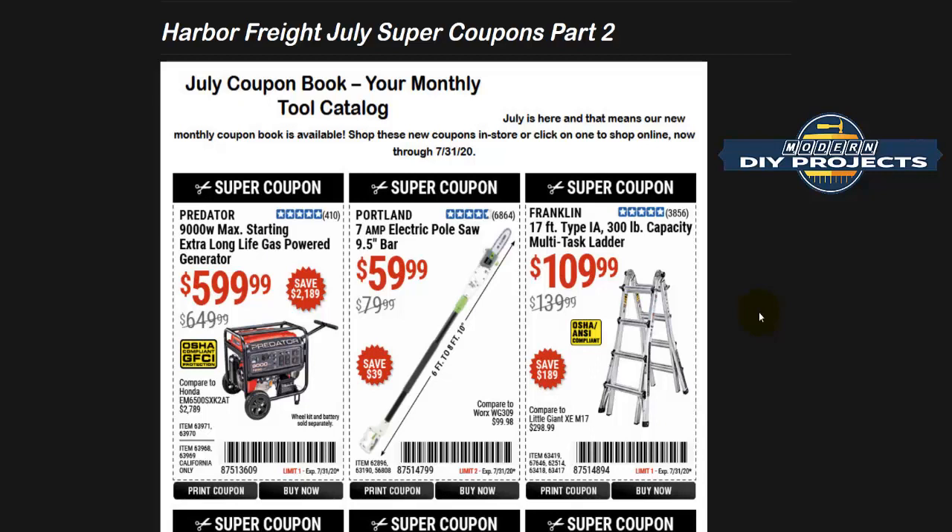Well hello guys and welcome back to the channel. Today we're looking at the Harbor Freight July super coupon book part two. This is not the same as the first video I did earlier in the month — this is part two. You're going to see some items that are the same, but as we scroll further down you'll see newer coupons. Stick around and I'll explain everything.